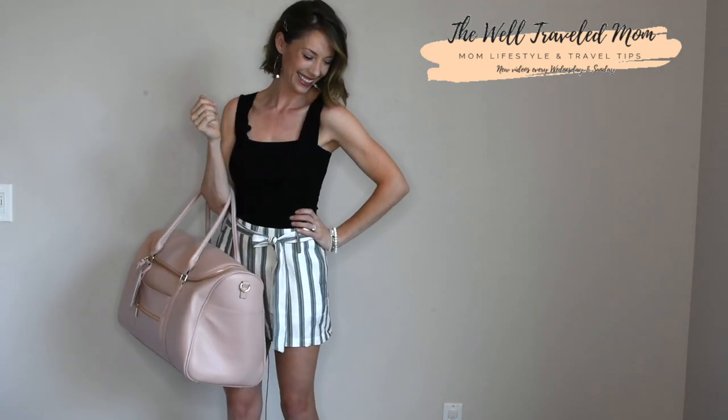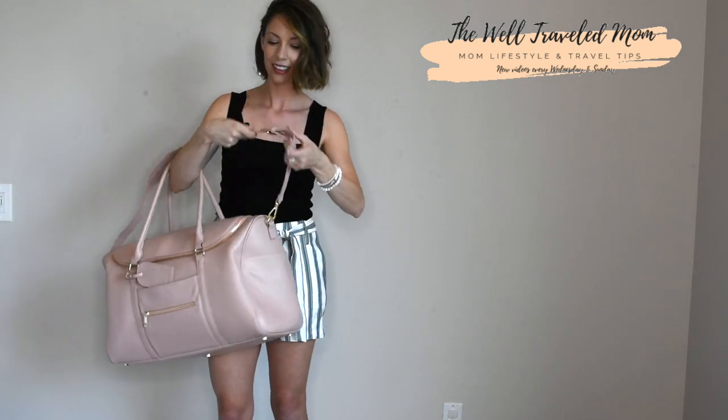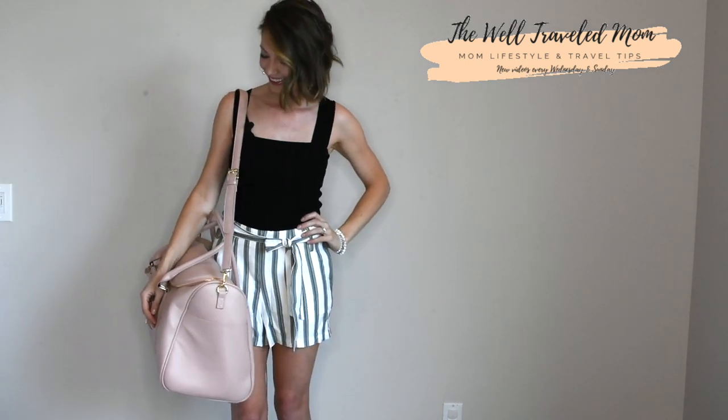The Weekender has two handle straps or a detachable shoulder strap that can easily be taken on or off and worn as a crossbody. I can speak from experience that this bag easily fits underneath the seat in front of you on an airplane and it meets all the carry-on standards for most airlines.